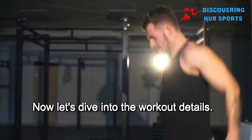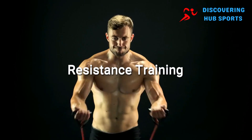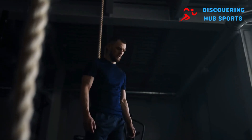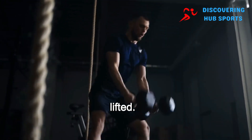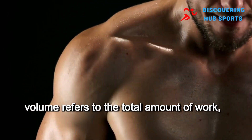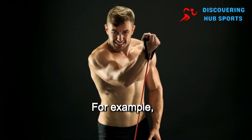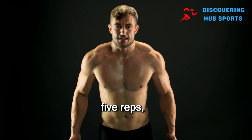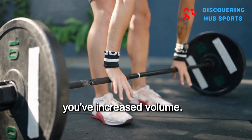Now let's dive into the workout details: intensity, sets, repetitions, workout order, and rest periods. Resistance training has been well studied when it comes to testosterone production. Intensity refers to the difficulty of the exercise, typically gauged by the amount of weight lifted. Repetition maximum is the most weight you can lift for a given number of reps, and volume refers to the total amount of work, which includes sets, repetitions, and intensity. For example, if you lift 100 pounds for 5 reps, then increase the weight to 150 pounds for 5 reps, you've increased intensity. If you keep the weight at 100 pounds but do 10 reps instead, you've increased volume. Higher volume is a key factor in boosting testosterone.